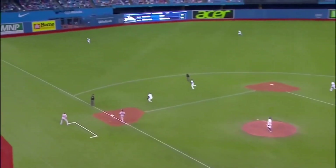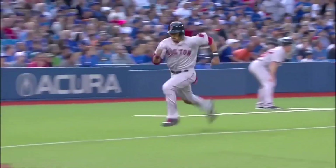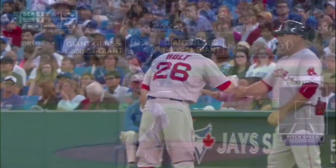Infield in and a little bloop into left field. Goins is not going to get there, drops in for a hit. He fields it, guns to second — so Holt puts on the brakes. Scoring from third is Mookie Betts.